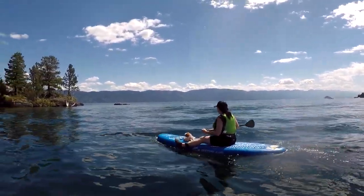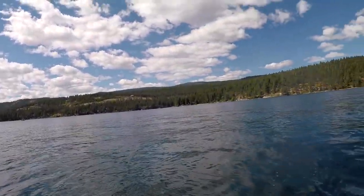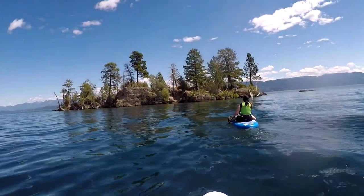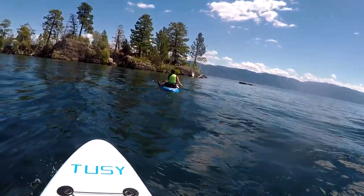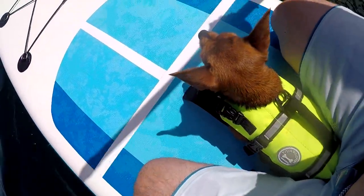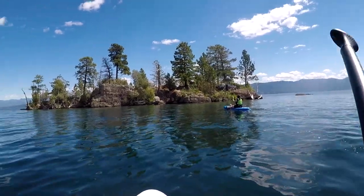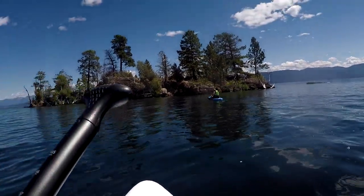We just finished paddling — not too far, just from the shore back there across to this little island. We're gonna go around it and check it out. Roxy just whines the whole time. She loves being in the water, but she loves to whine about it. She wants to be on whatever paddleboard she's not on.